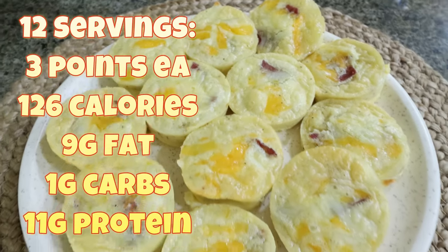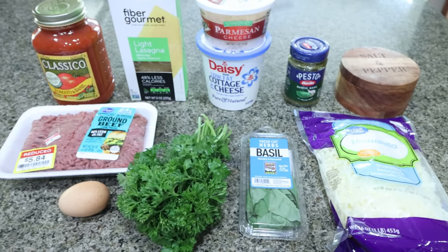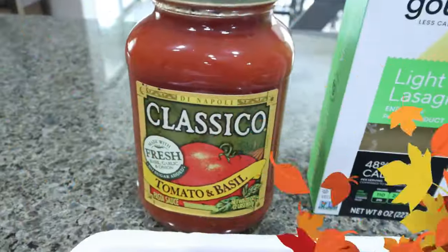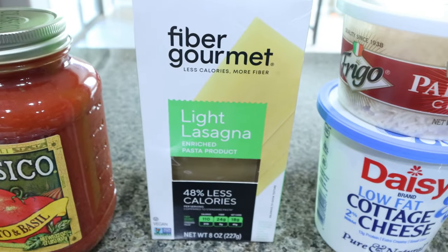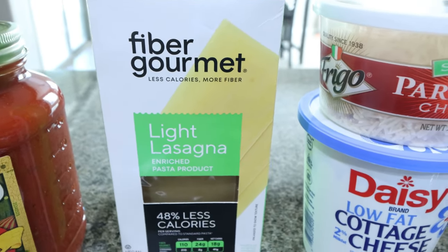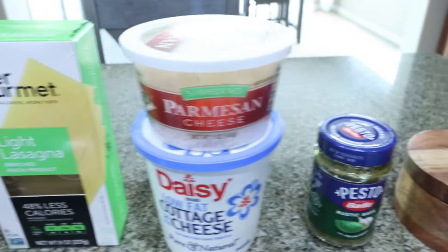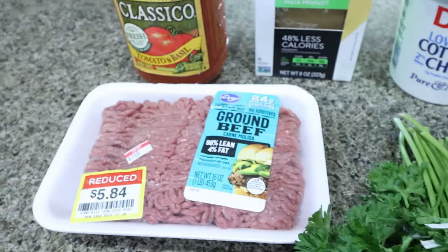For lunch this week, I'm making lasagna roll-ups with cottage cheese — using cottage cheese in place of ricotta: lower calories, lower fat, a lot more protein. I'm also adding in a pound of 96% lean ground beef to amp up the protein. You'll need a marinara sauce of your choice — if you're on WW, I'd recommend a zero point marinara. I'm using the Fiber Gourmet lasagna noodles: just like traditional lasagna but 50% less calories, 110 calories per serving, 24 grams of fiber, seven grams of protein. I also have low fat cottage cheese, Parmesan, pesto, salt and pepper, light mozzarella, fresh basil, fresh parsley, an egg, and that pound of 96% lean ground beef.